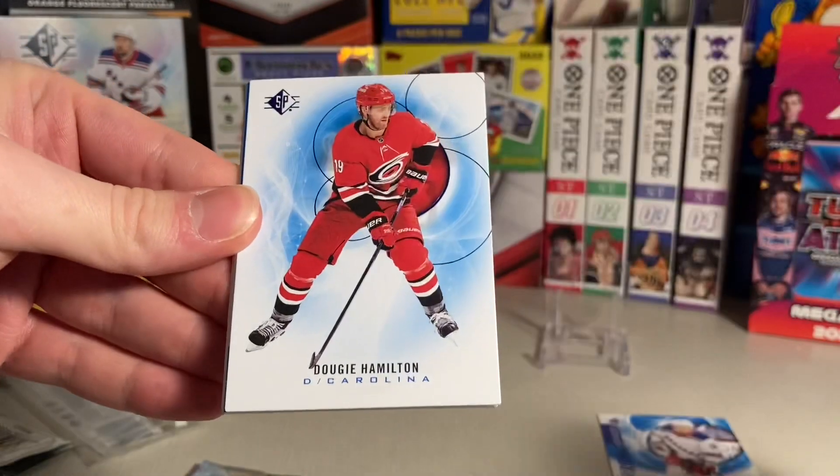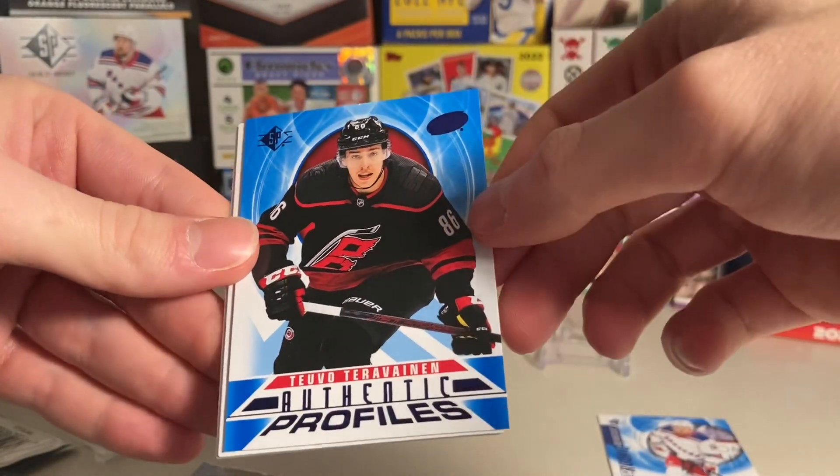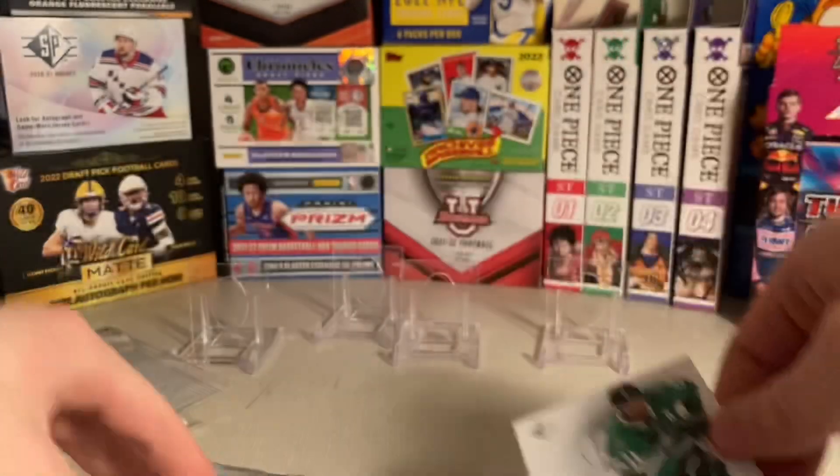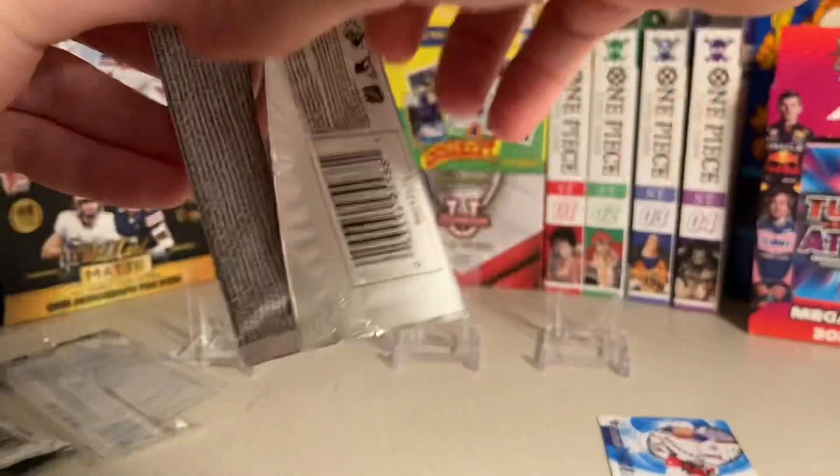Brad Marchand, Dougie Hamilton again, and Toivu Taravainen — Authentic Propos. Artemi Panarin and Tyra Sagan. Nice looking card.